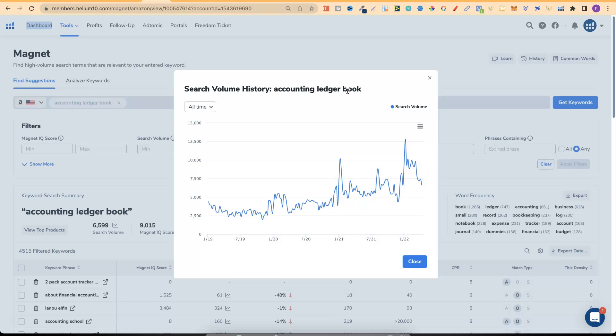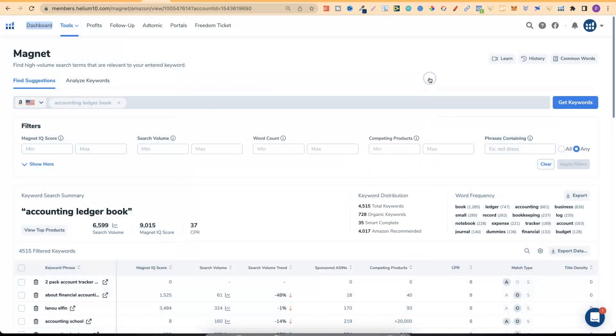I talk about boring niches because boring sells — there's always going to be people that want an accounting ledger book. As we can see, there are a lot of people searching for this with 6,599 searches this month. So that's boring niche number one: accounting ledger book.